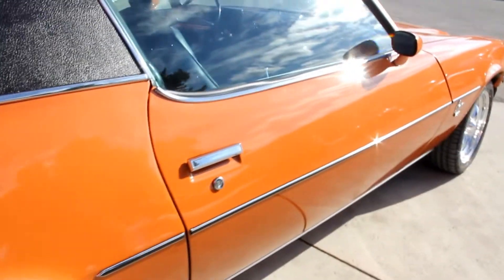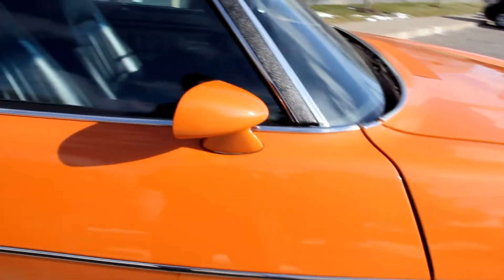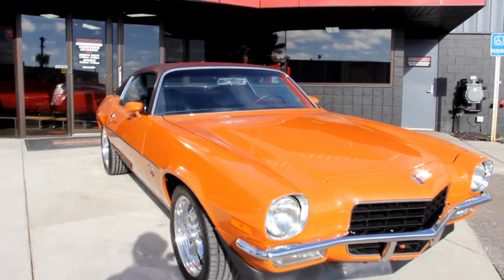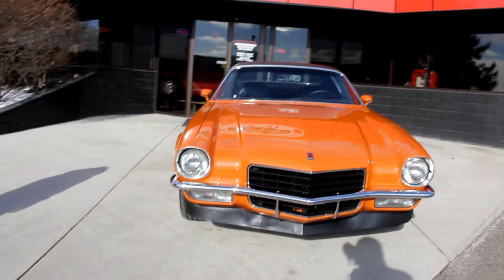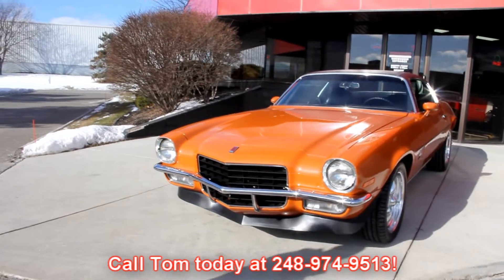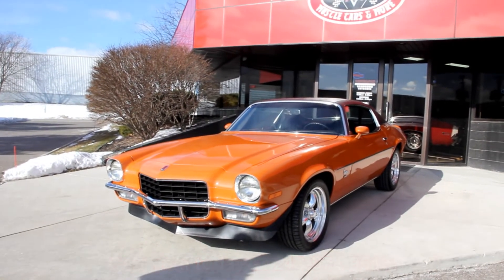At Vanguard Motor Sales, we're not consignment dealers. We spend the time, we check the cars out before we buy them, and then when they come back here to the shop, we run them through the inspection process. That helps us answer all your questions when you call Tom at 248-974-9513. We've been in business for over 10 years and carry an A++ rating with the Better Business Bureau.